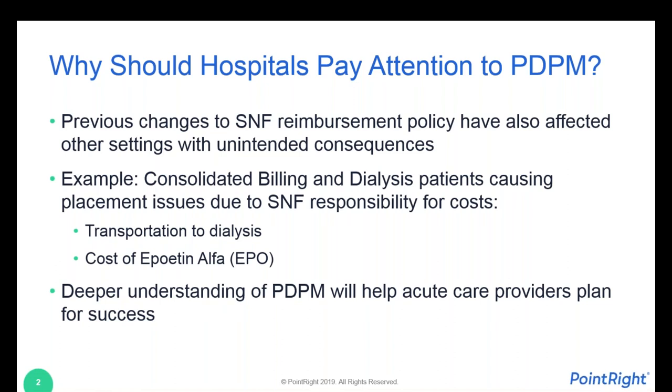Why should hospitals care? Why should you pay attention to PDPM, the patient-driven payment model? It's very difficult to change one aspect of federal reimbursement policy — and this is related to Medicare — without having an effect on other segments of the healthcare industry, not just the segment that is directly impacted.